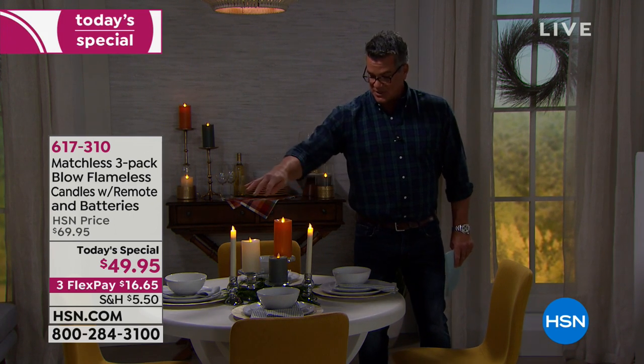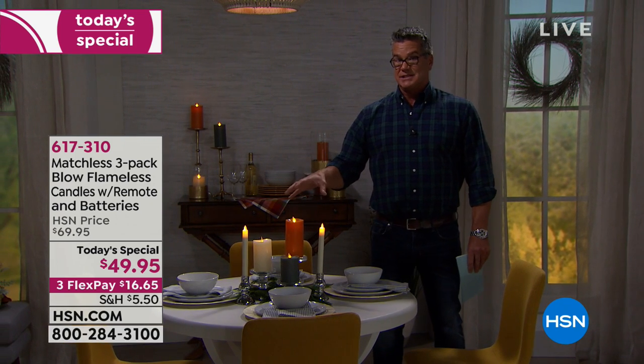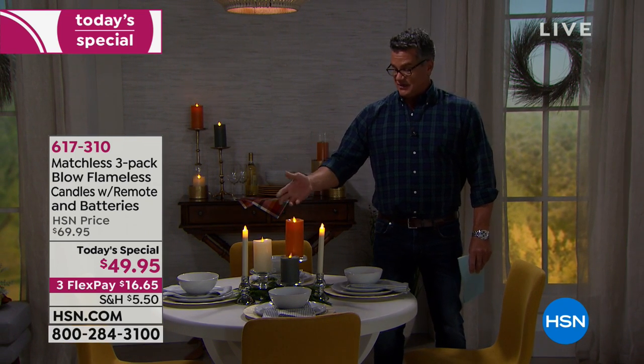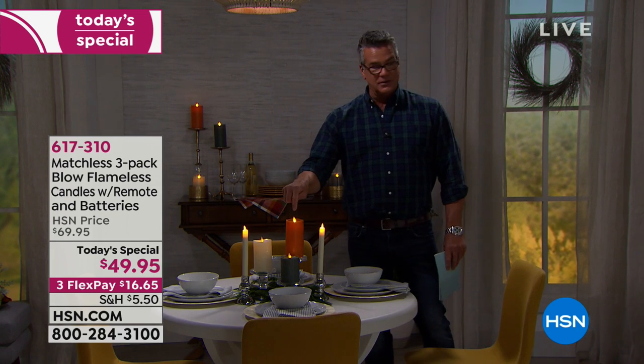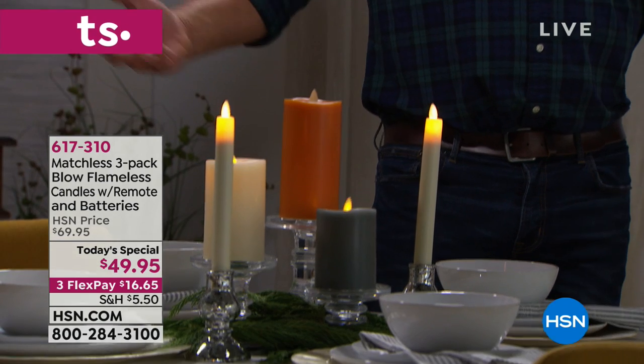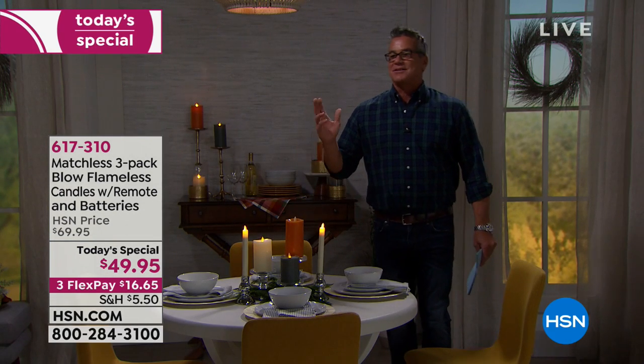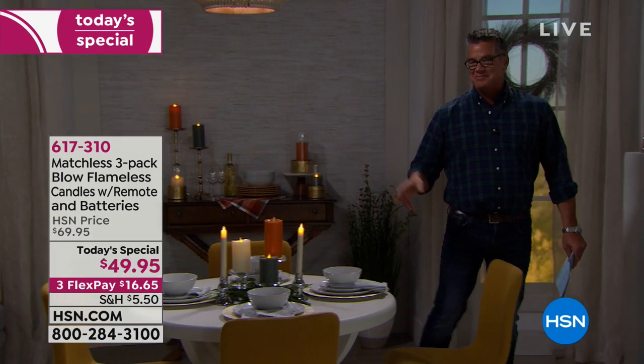We've got tapers coming up in a bit, but what you're getting is three candles in assorted sizes. They come with a remote control and have a built-in timer. Come in really close — watch what I can do. Look at that! That's the coolest thing — I can blow them out too. So if you're going to bed and want to turn them off before the timer's done, you can go ahead and blow them out.